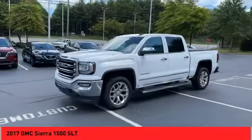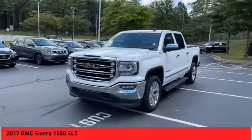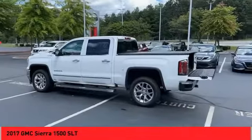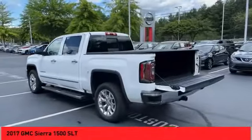Alloy wheels, running boards, traction control system, fog lights, power sunroof, navigation system, backup camera, leather upholstery, heated seats.